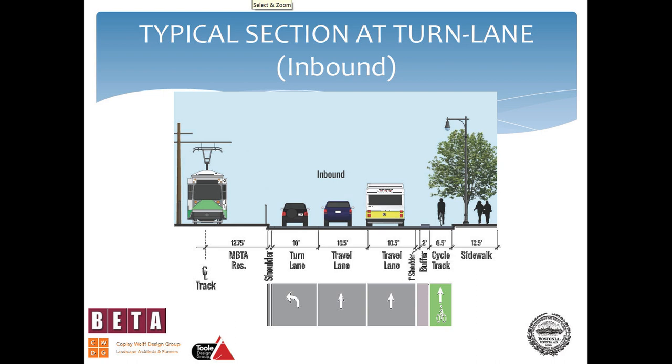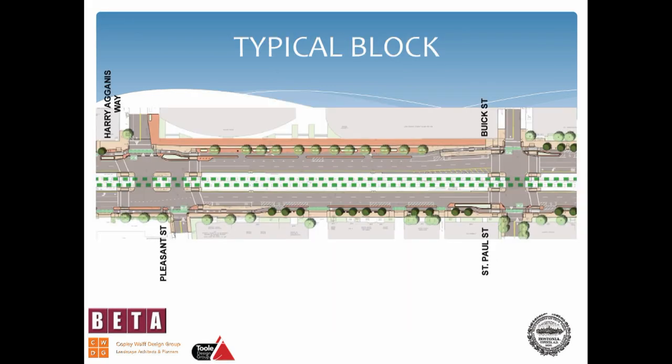Here is a typical section with a turning lane. Turning lanes are down to ten feet because every foot counted. The MBTA reservation from center line of track needed to be twelve feet and three-quarters to provide sufficient space for platforms and other safety requirements around their vehicles and track. Here's a typical block — I'll show you the path of the bicycle coming up to the corner and through the intersection, and we'll look at that intersection in more detail in a moment.